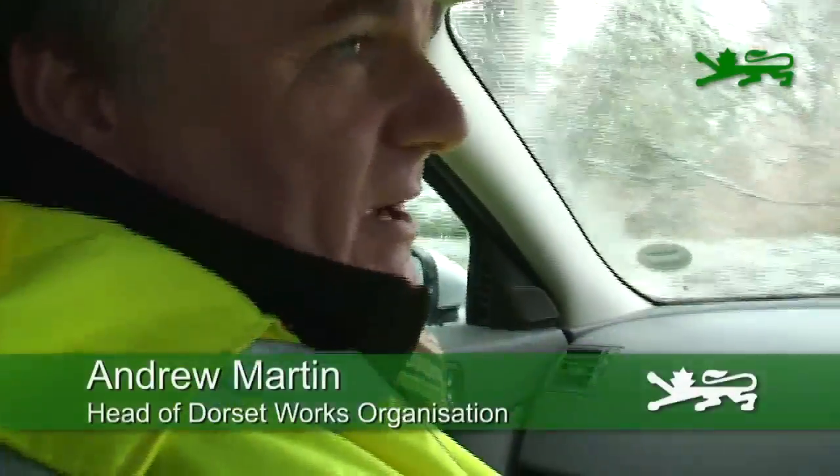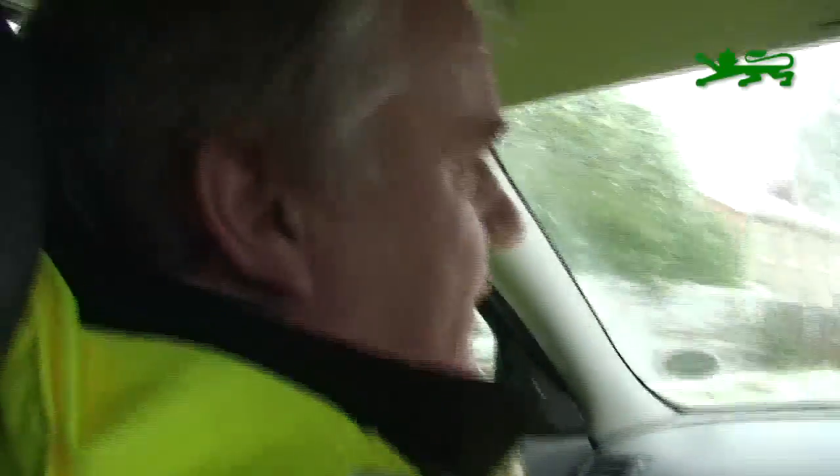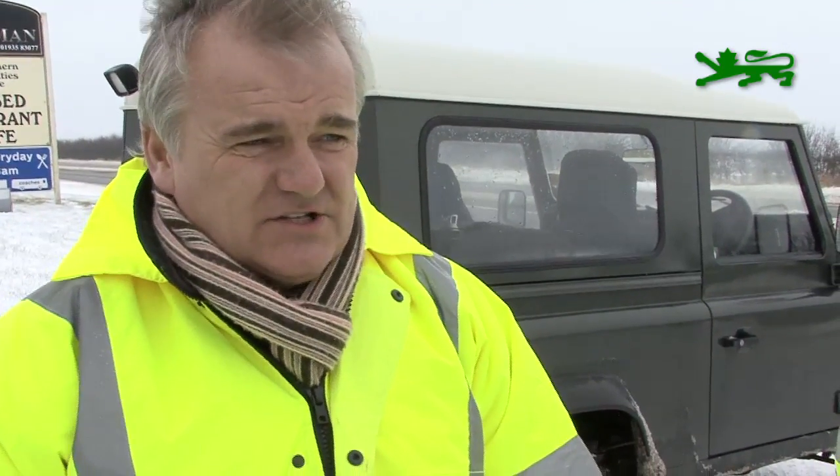Today's the day where our service becomes a real front line service. The public become much more aware of what we're about and what we're doing. And obviously on a day like today where we've got widespread snow over the county, the road conditions are varying significantly, and we've got to deal with all eventualities. We're up on top of the A37 at Clay Pigeon, and with us now is Tom Knott, our contract supervisor.